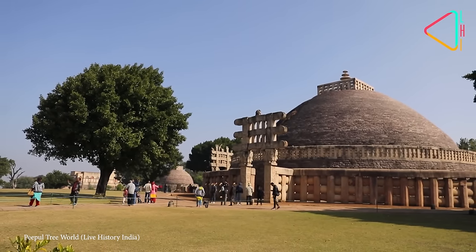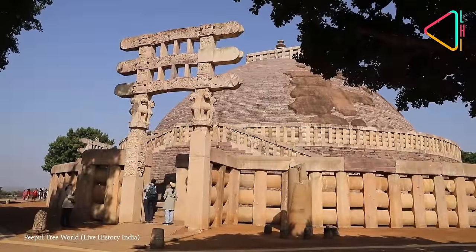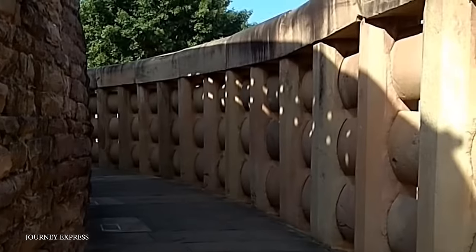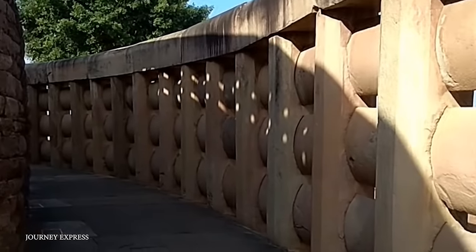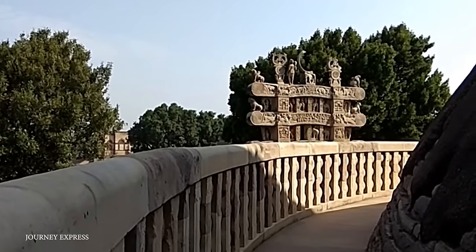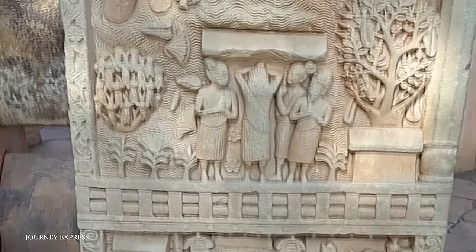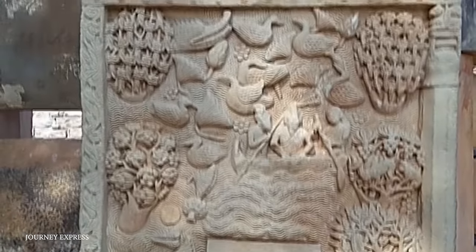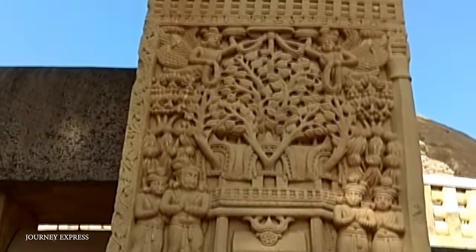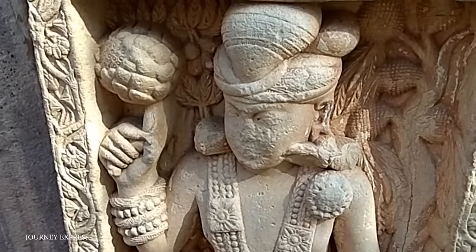The central structure is a large hemispherical dome, which symbolizes the mound of dirt used to cover the Buddha's remains. This dome, called the Anda, is surrounded by a flat circular terrace known as the Medhi, which provides a path for the ritual route walked by pilgrims. The stupa is surrounded by a railing, or Vedika, which separates the sacred space from the secular world, and four ornately carved gateways, or Toranas, positioned at the main compass points. These gateways are decorated with scenes from the Buddha's life, Jataka tales — stories of the Buddha's previous births — and symbolic motifs, showcasing an exquisite level of artistry and deep religious belief.